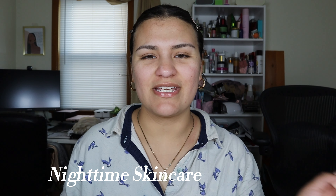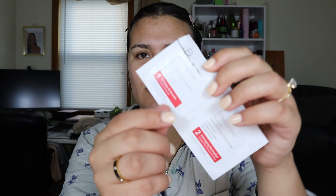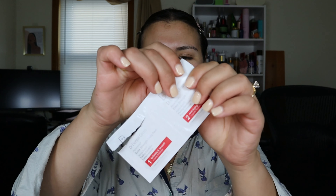I already washed my face using my Vonnie Cream face wash. Now I'm going in with the Dr. Dennis Gross exfoliating pads. The first one is meant to exfoliate and smooth, and the second one is an anti-aging neutralizer. I only exfoliate my skin about once a week. Two minutes is up, now we're going to go in with pad number two.